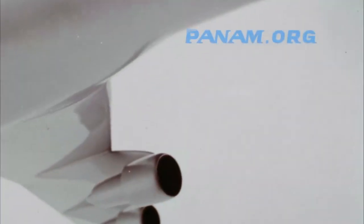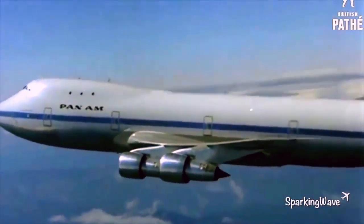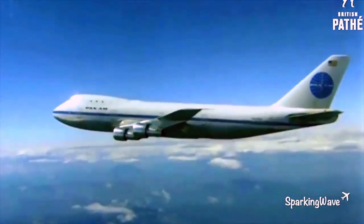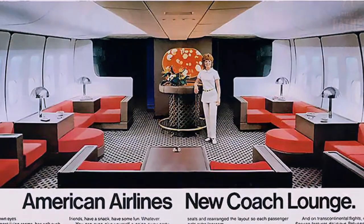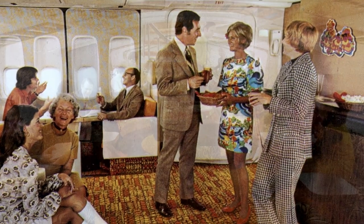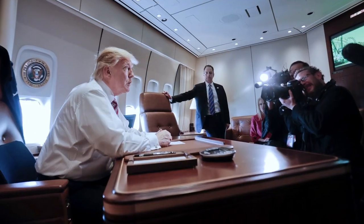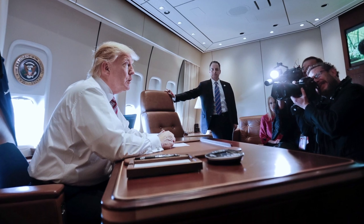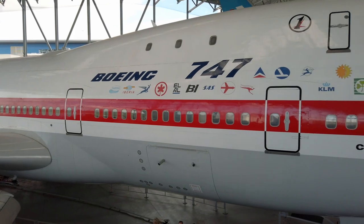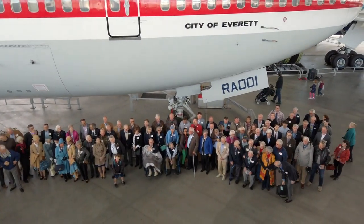1969. Pan Am introduces the incredible, the largest, fastest, most comfortable plane in history. So you think you know the 747 — perhaps you flew this giant jet to Europe or Asia, had a martini in the groovy bar in the iconic hump. But even if you are the President of the United States and spend nearly as many nights on this 747 as you do at home, you don't know the queen of the skies like these folks. In 1969, they made this happen.